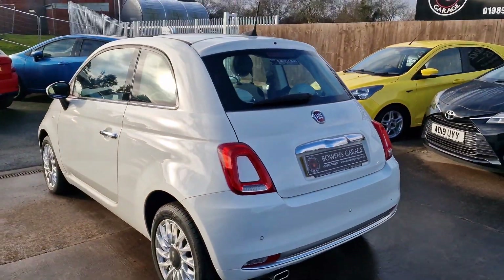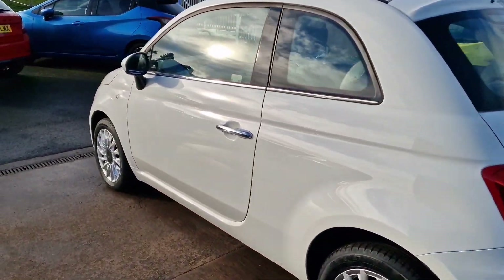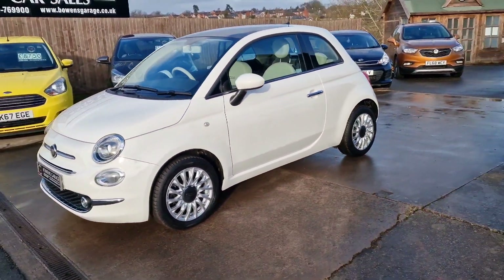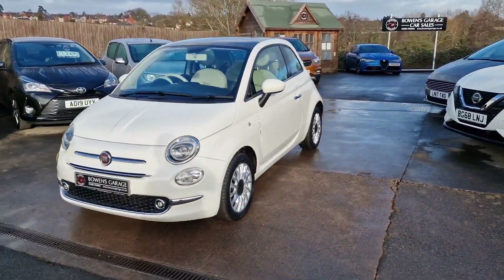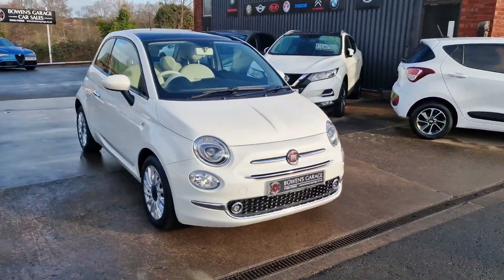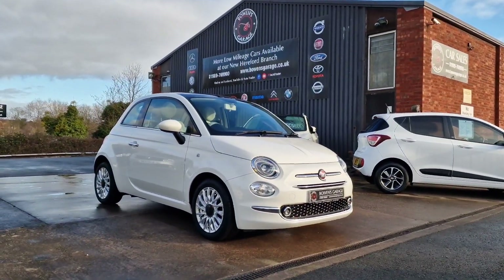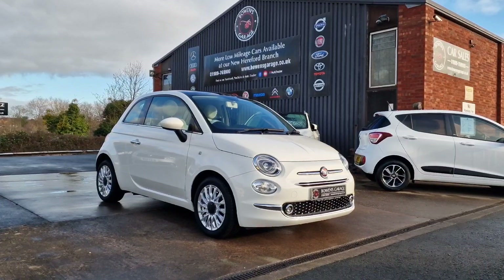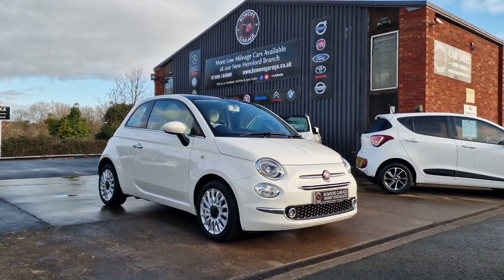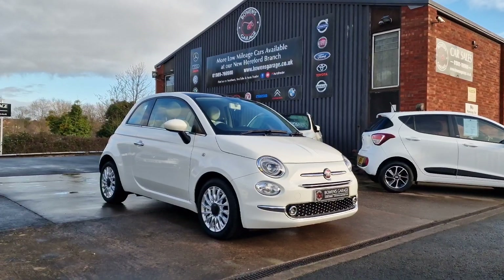2019, 19-plate Fiat 500 Lounge, 1.2, less than 5,000 miles from one owner, with service history. Finance available from less than £200 a month based on a 10% deposit. The car will come supplied with a fresh MOT, two keys, along with our standard six-month nationwide covered in-house supplied warranty. We do work on an appointment-only basis, so please do get in touch. Our telephone number is 01989 769900. You can contact us by email at sales@bowensgarage.co.uk. For more information, registration number, insurance groups, and specific technical specs, do have a look at the website: www.bowensgarage.co.uk.